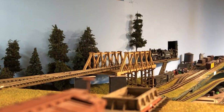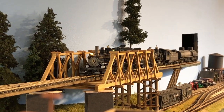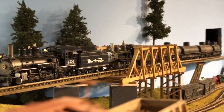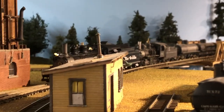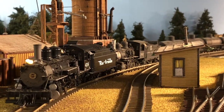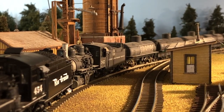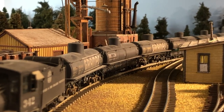After another loop around the peninsula, we emerged at the new skewed bridge approaching the new town of Opportunity on the second deck. By now, this brand-new second deck is already cluttered up with various buildings and rolling stock to see how I want to lay it out permanently.